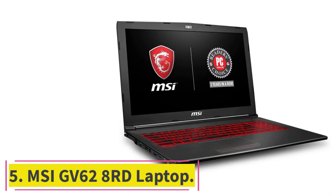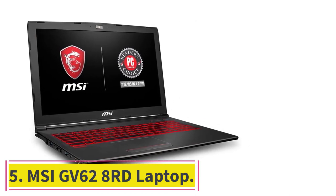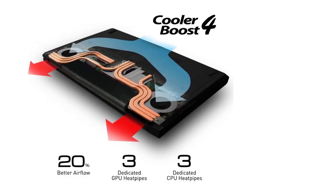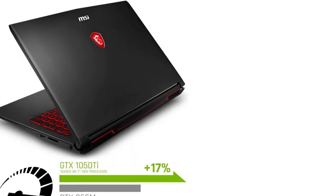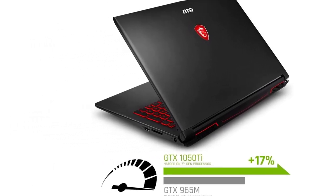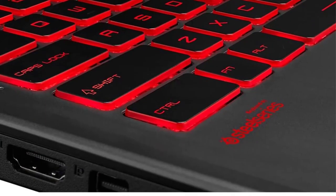At number 5: MSI GV62 8R-D Laptop. Screen size: 15.6 inches. RAM: 8GB. Memory: 16GB Intel Optane Memory and 1TB HDD. Processor: i5-8300H. Graphics: GTX 1050Ti 4G.